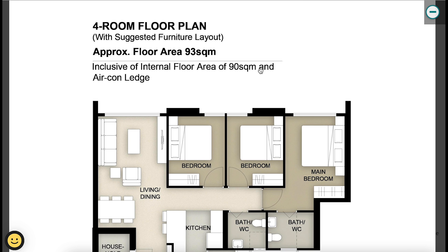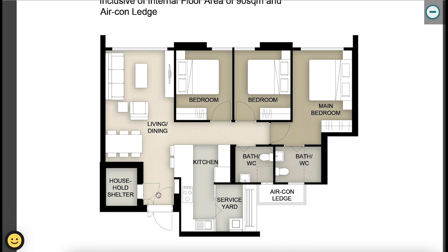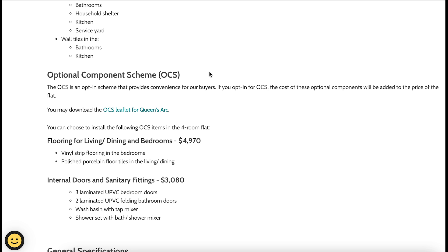The four-room floor plan has an internal floor area of 90 square meters plus 3 square meters of aircon ledge. Entering from the main door, the household shelter is on your left, kitchen on your right. Unlike other four-room layouts with a square kitchen, Queen's Arc has an elongated kitchen — great for those who want a long L-shaped cabinet and tabletop, with room to incorporate a bar top table and plenty of workspace for appliances. The service yard is built in with windows and a door. The living and dining area is the usual L-shape, with two common bedrooms and one master bedroom with an ensuite toilet, plus one common toilet.